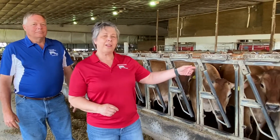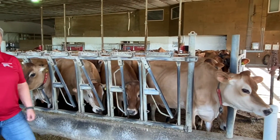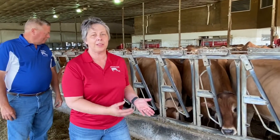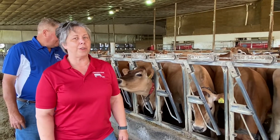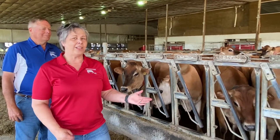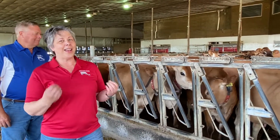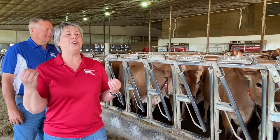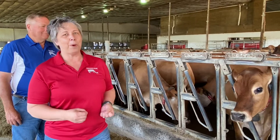How much do you think a cow eats? Think about how much you weigh — our little ladies right here eat between 85 and 100 pounds of this wonderful TMR mix every single day. And how many glasses of water are you supposed to drink a day? Four to six glasses? Well, these ladies drink about a bathtub full of water every single day. And guess what happens when you eat a lot of food and drink a lot of water? You guessed it — we see a lot of poop and pee around here.